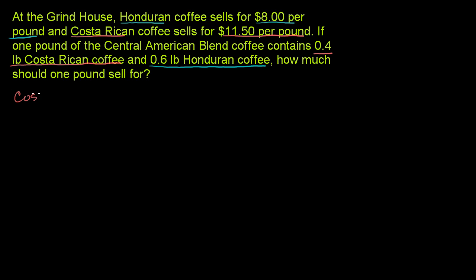The Costa Rican coffee is $11.50 per pound — we have to be very careful. We're going to multiply that times the number of pounds we want of the Costa Rican coffee in our blend, and we have 0.4 pounds of it. So times 0.4 pounds — the pounds cancel out and you have 0.4 times $11.50. 4 times $11.50 would be 44 plus 2, which is 46, so 0.4 times $11.50 is $4.60.